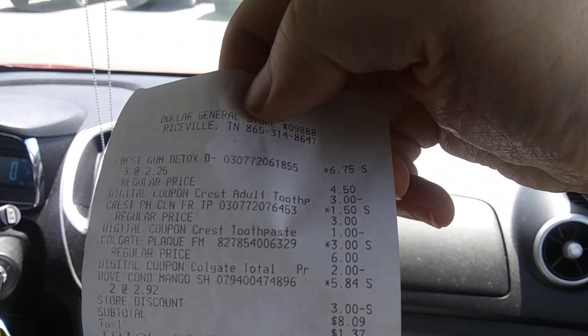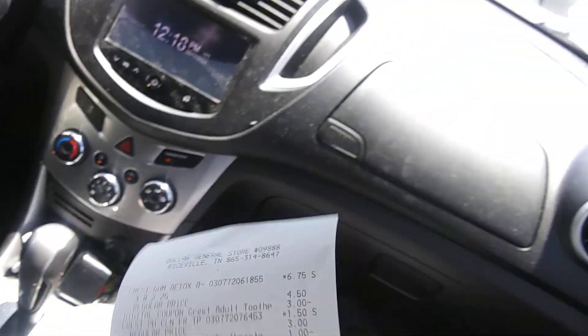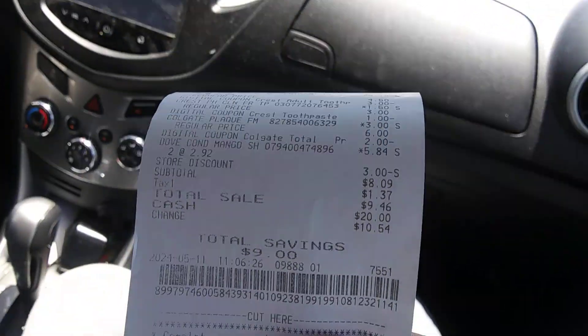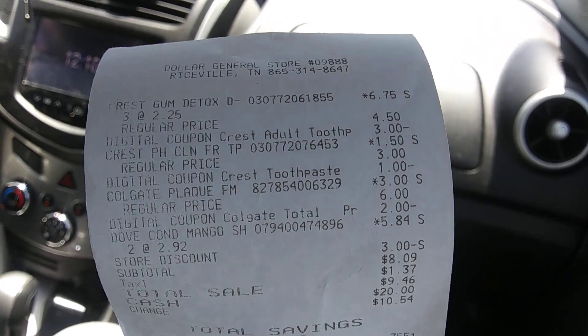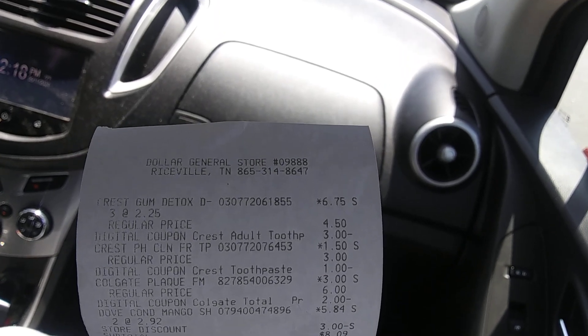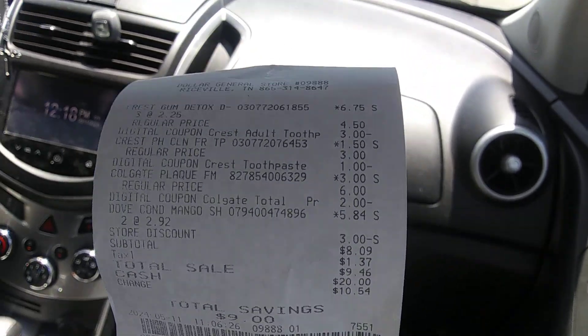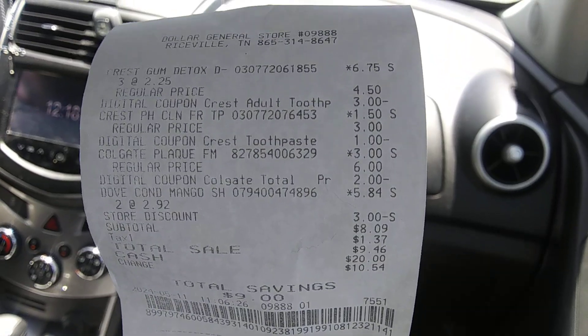This is not going to be the best quality video, so I apologize ahead of time. There's the receipt. For $10 I got — what have I got? — three, four, five toothpastes and two conditioners. You ain't beating that price right there for like $9.50. That's awesome.